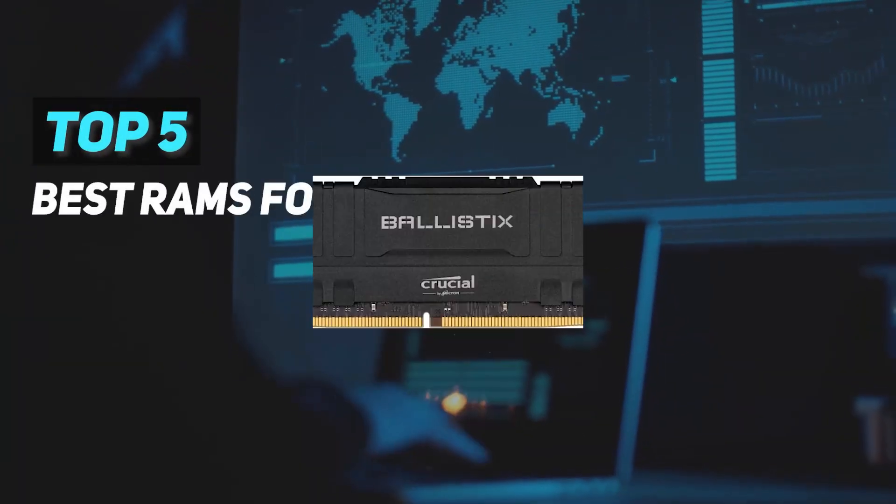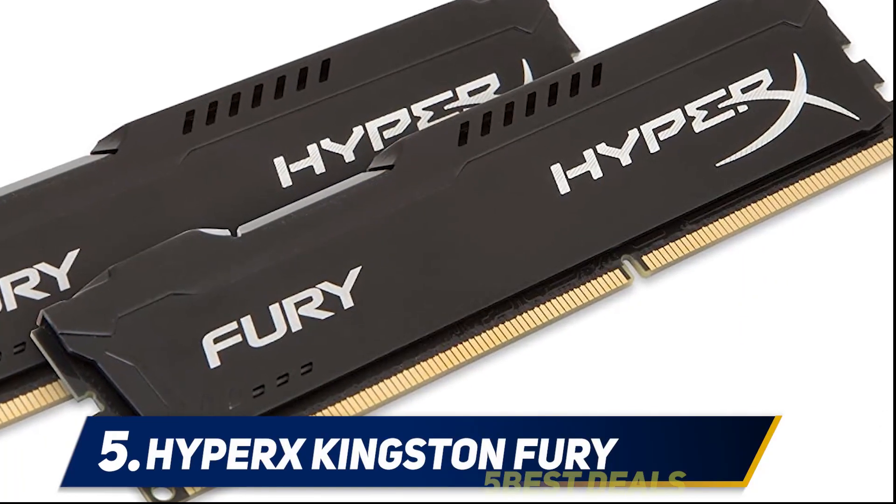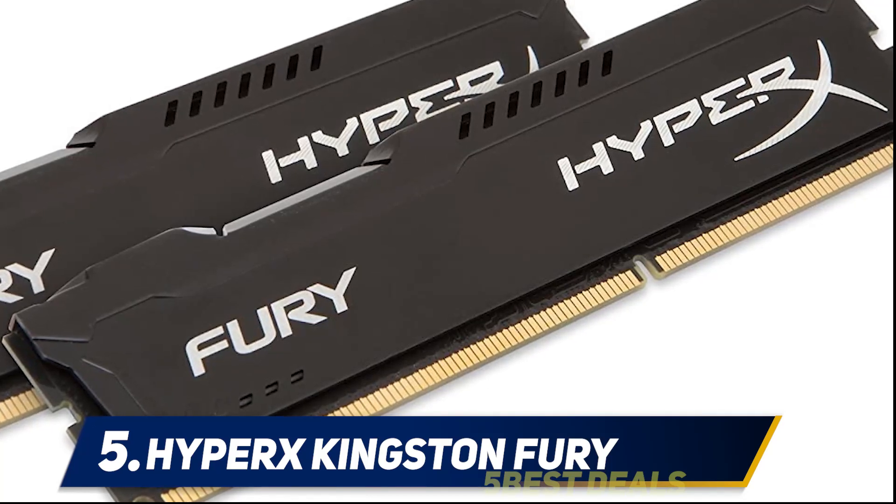Here we present the top five best RAMs for gaming. Starting at number five: HyperX Kingston Fury. If you are on a budget and are building an entry-level gaming PC,